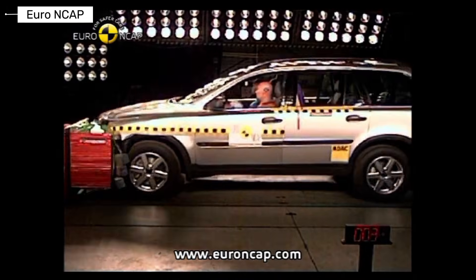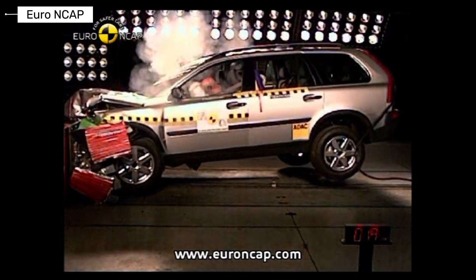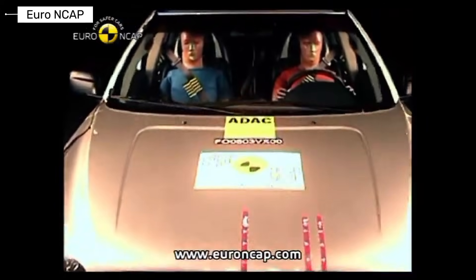The original Volvo XC90 started the safe SUV era, featuring side-to-head curtains, low rollover risk, and a sturdy structure. It earned IIHS good in frontal and NHTSA 5-star side ratings. It beat many rivals and proved big family cars could be safe.